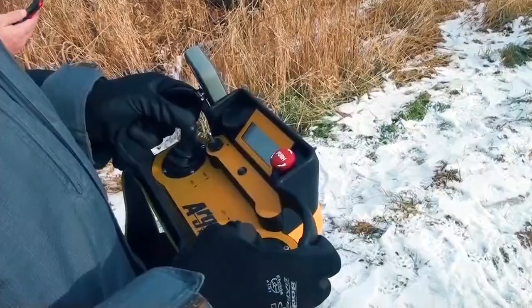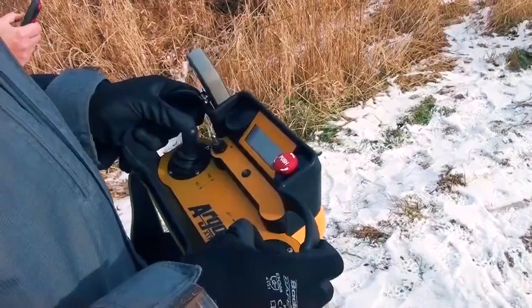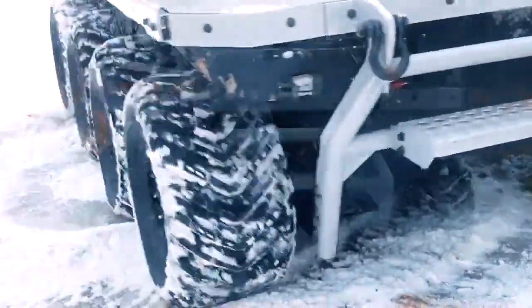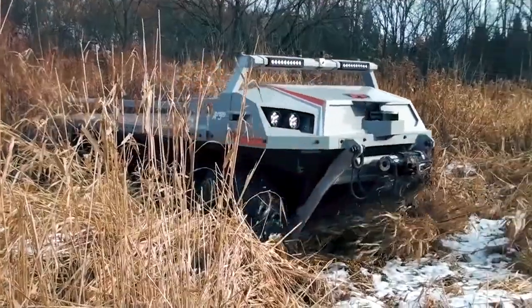The unmanned robot is intended for use in defense, disaster relief and rescue missions. The J-8 Atlas XDR is an electric, eight-wheeled, amphibious, all-terrain mobile UGV. It is designed to operate in harmful and extreme environments, with an aim to protect the lives of soldiers.